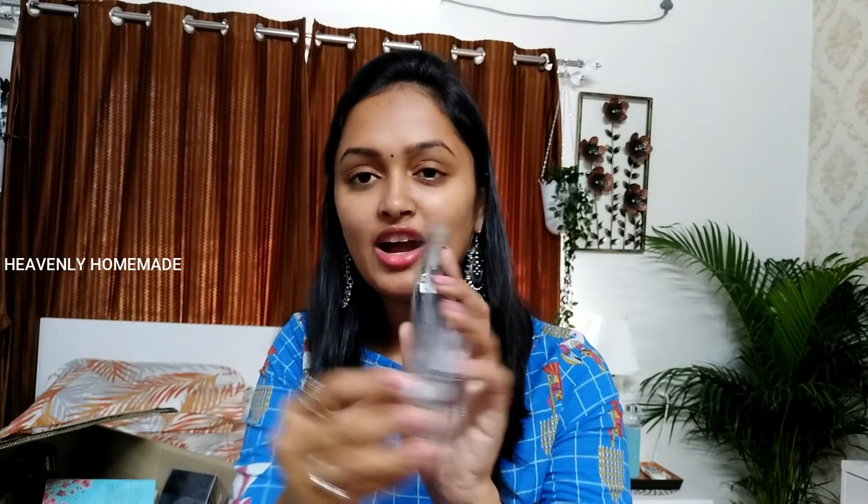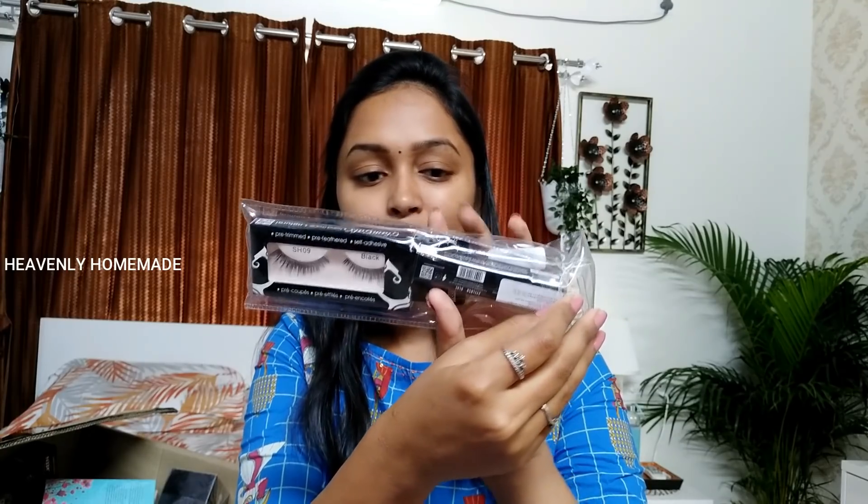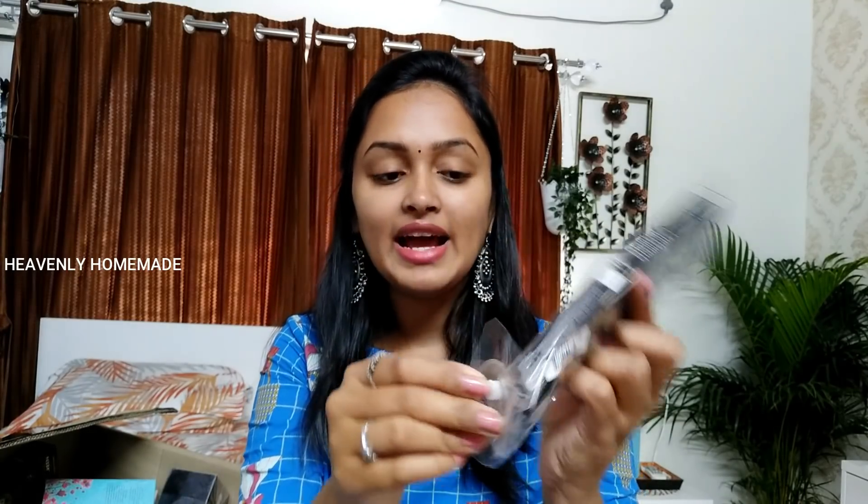I am going to take the primer for steak work. I am going to take the serum for this one. This is Glam Girls. It has a glue and eyelash. I am going to try it.